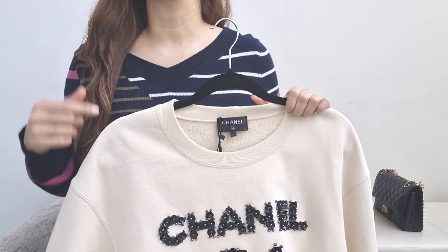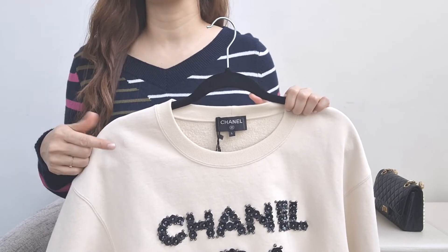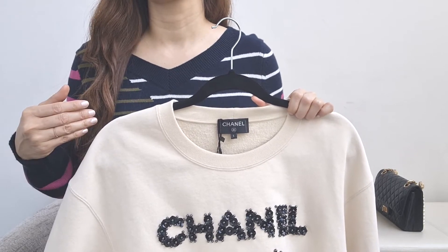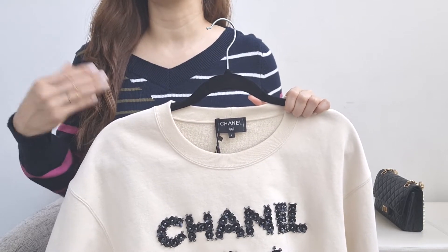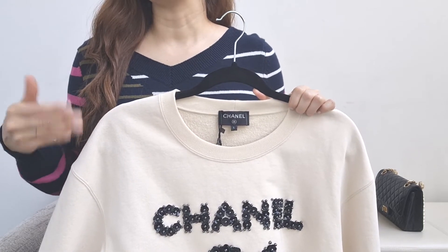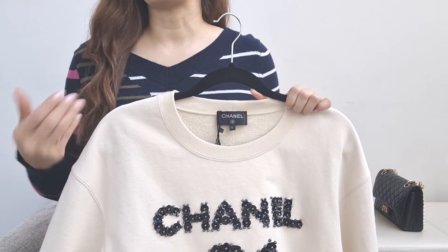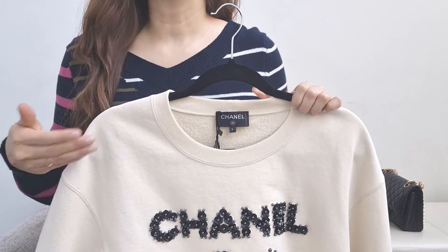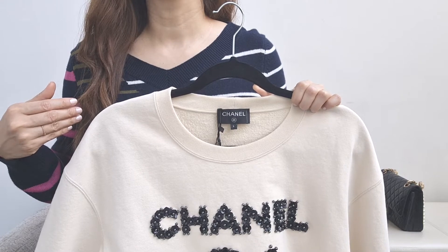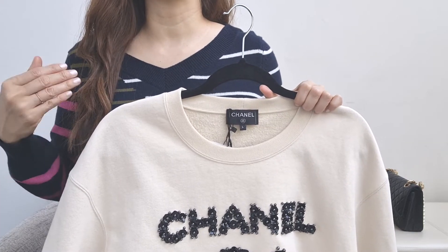I started adding luxury ready-to-wear pieces about two years ago, and I usually add one to two pieces a year. I'm very picky about what I decide to add to my collection because ready-to-wear doesn't have great resale value, unlike some bags. When I do add ready-to-wear, I prefer darker colors, just like this piece.